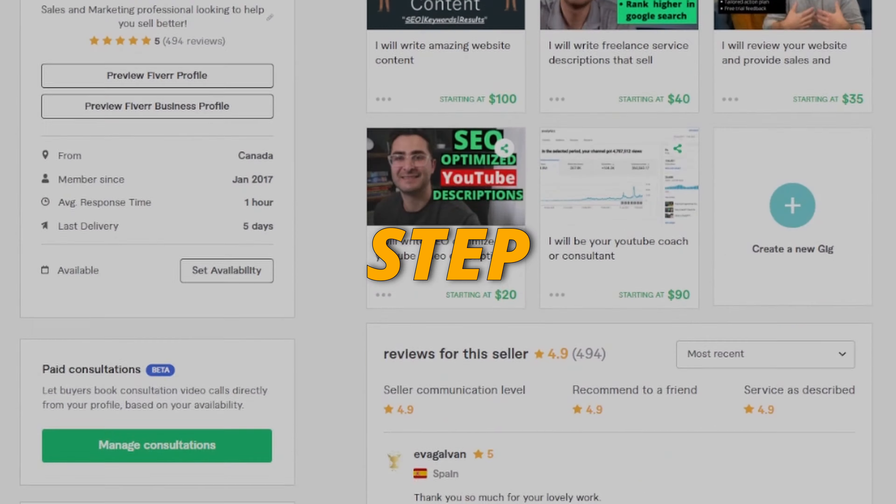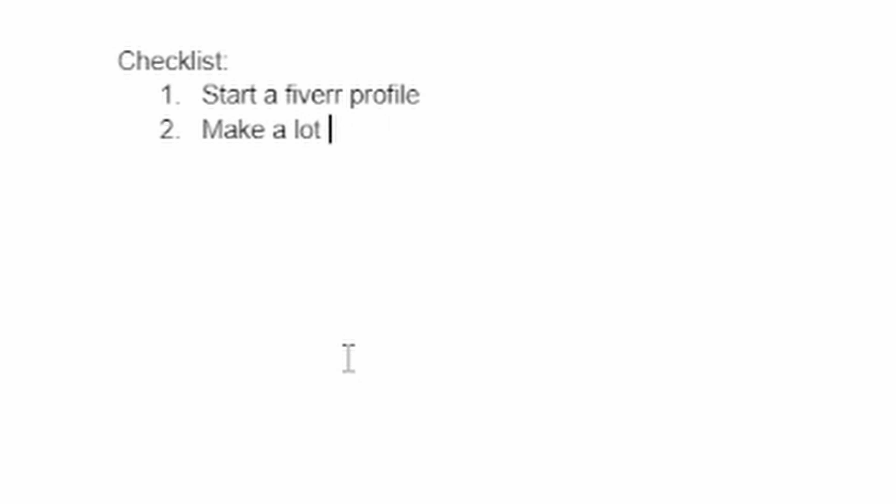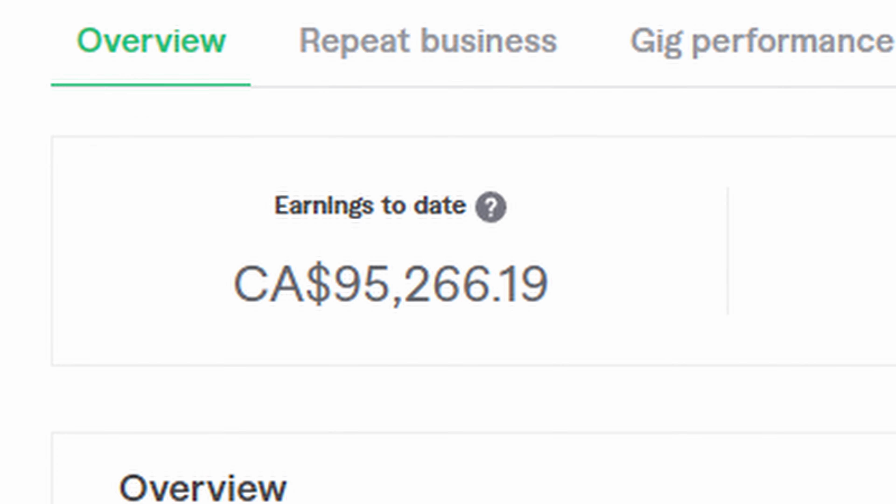In this video, I'm going to list every step you can take to start a Fiverr business in 10 minutes or less. Think of this video as a checklist for you to go through. And if you can check off every step, you should be in a position where you're ready to get started selling and making money on Fiverr.